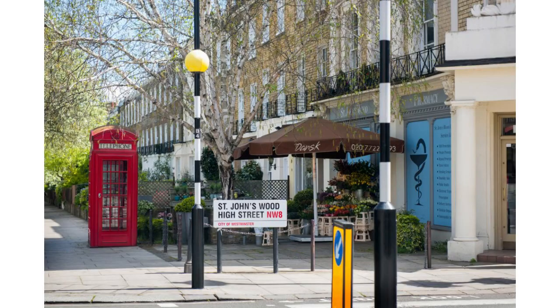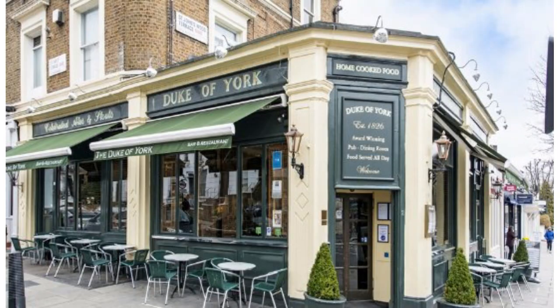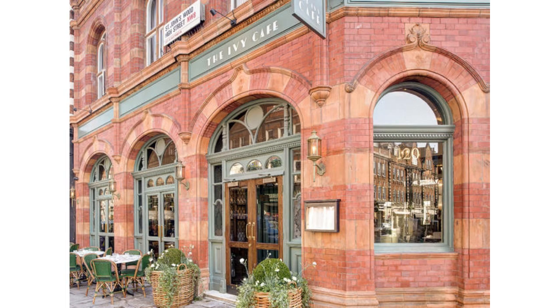St. John's Wood really has a very village feel, and the High Road has a wonderful mix of high-end as well as mid-price shops and restaurants. Some of St. John's Wood's most popular restaurants include the Duke of York pub, the Ivy, and Oslo Court.